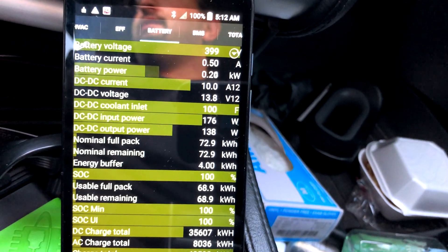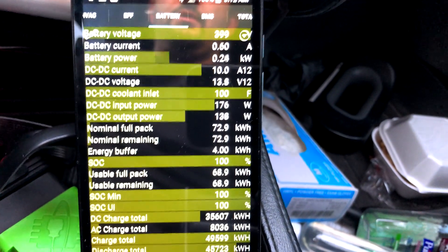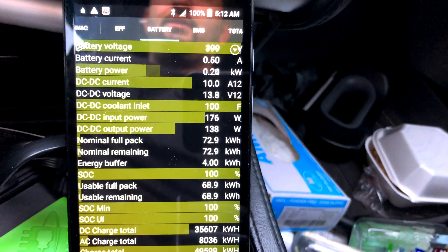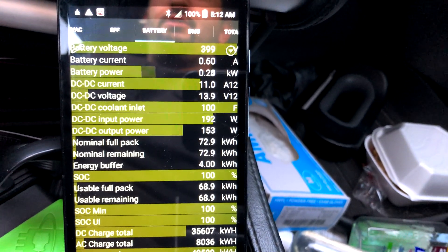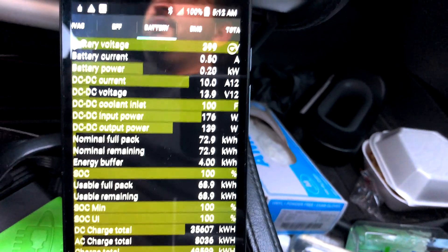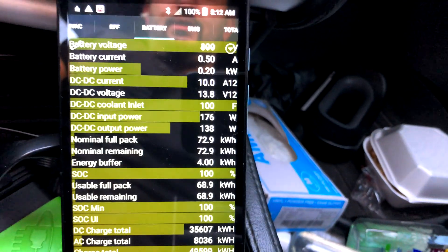We've been using the Model X more due to the need for towing and more space. Whereas I'd normally be putting on about a thousand miles a week or every week and a half, I think I've only put about a thousand miles a month on lately. But hopefully that'll change — I'm planning on really milking this car.